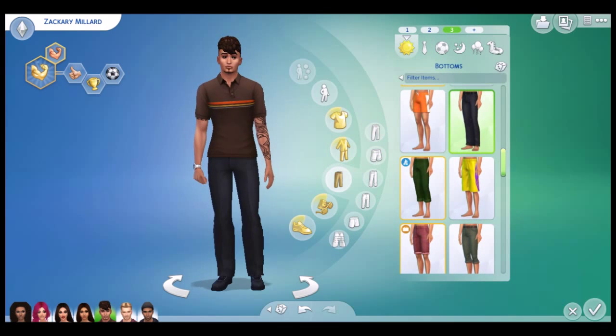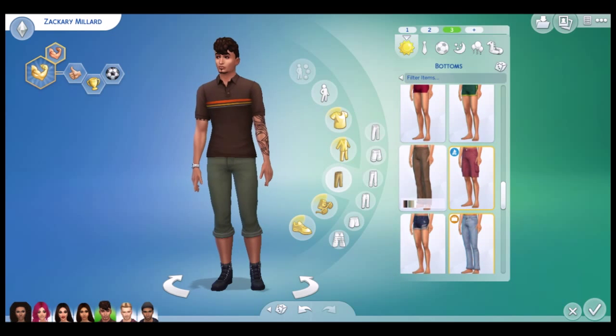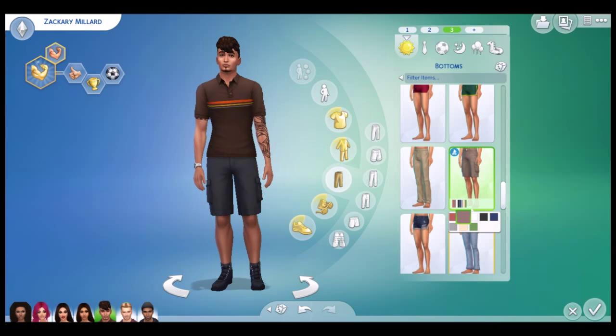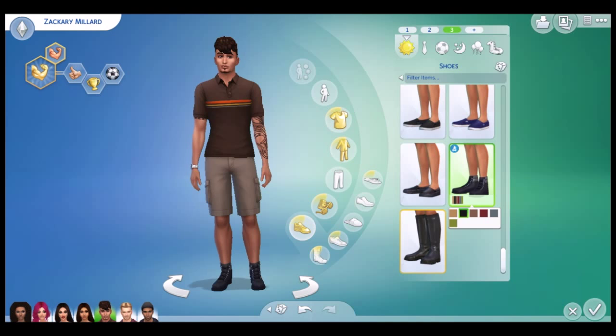And then can we give him some shorts — like brown shorts. Yes, I'm loving that. And then changing the shoes to a brown colour. Much better. Okay, I'm liking that.